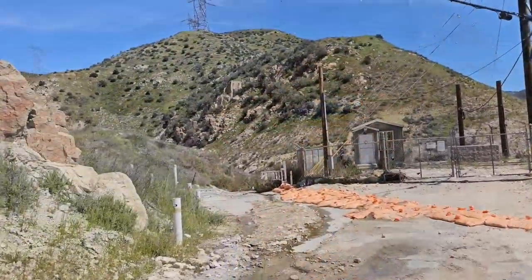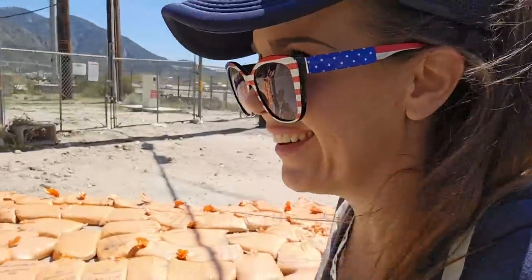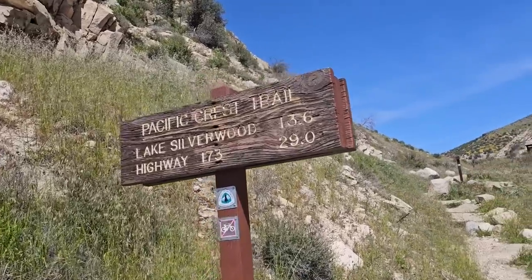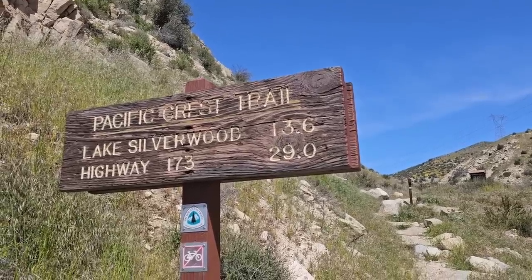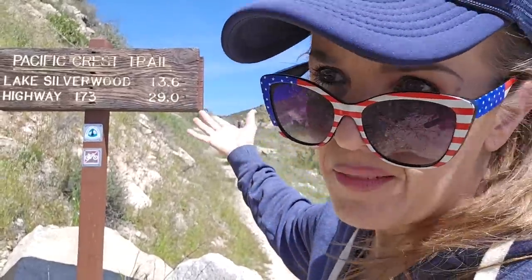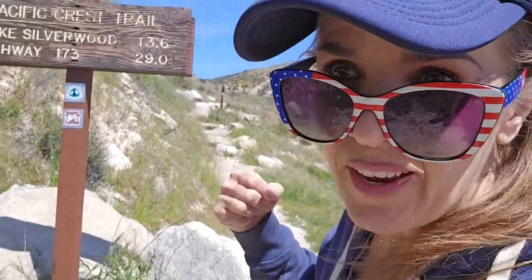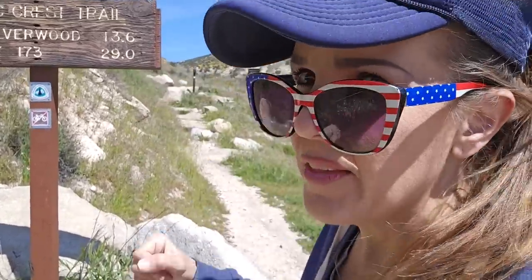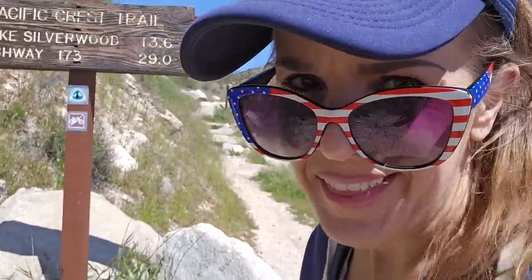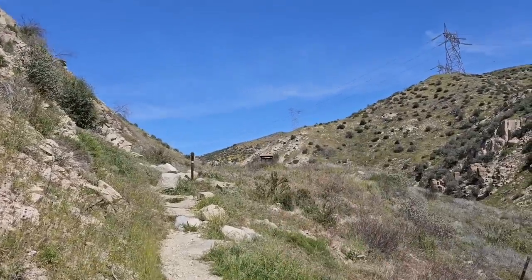The Cajon Pass is on the Pacific Crest Trail — I guess about 300 miles north of the Mexican border, you come to this highway. Let's see if I can find the trailhead. Oh wow, right here — you can see the trail sign! It says Pacific Crest Trail, 13.6 miles to Lake Silverwood, 29 miles to Highway 173. Imagine that — 13.6 miles is like a day's hike for most PCT hikers, or maybe half a day for those crazy ultralight hikers that do like 30 miles a day.